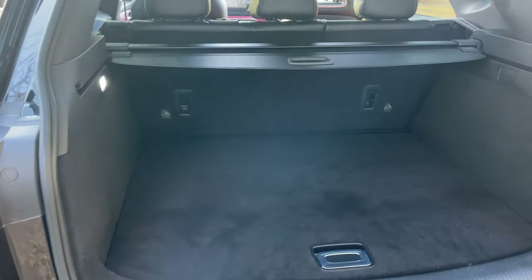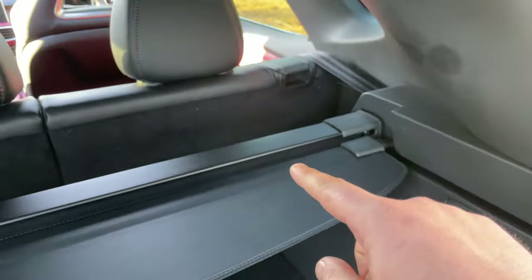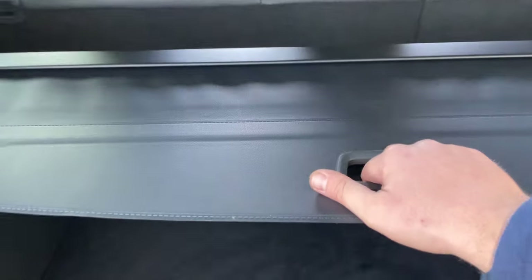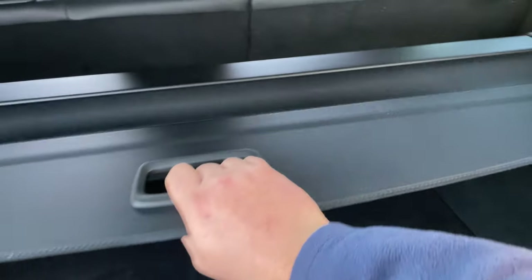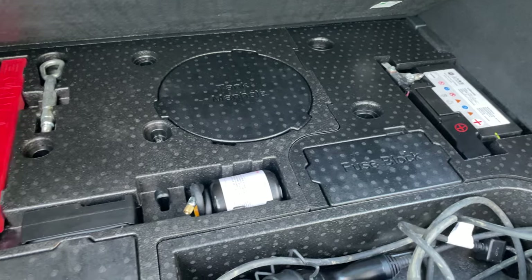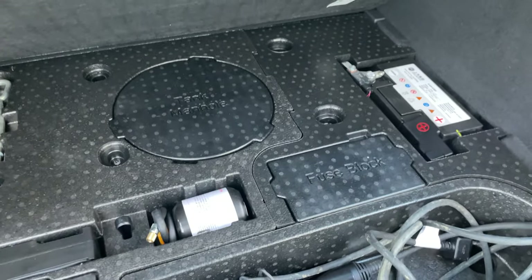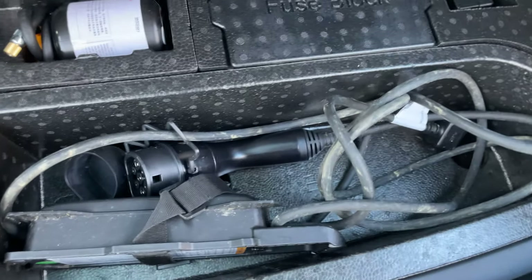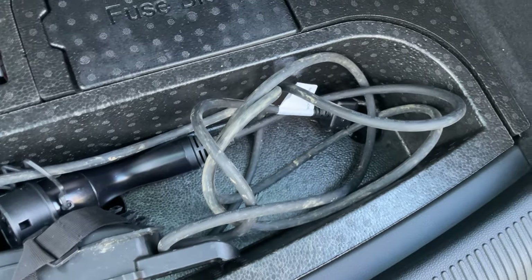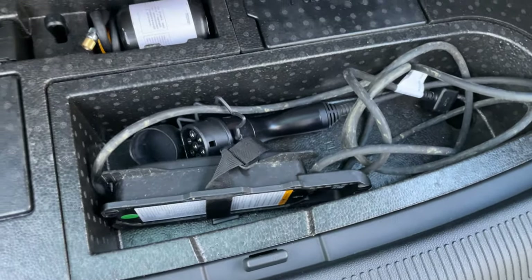This is the lovely boot of the MG HS. We have a built-in tonneau cover which is removable — pinch the pressure points either side, pull it away, and it retracts. We've got a nice clip-in bootliner. We have a 16.6 kilowatt battery, and the charger supplied with the vehicle is a three-pin plug charger that plugs straight into the side of the vehicle.